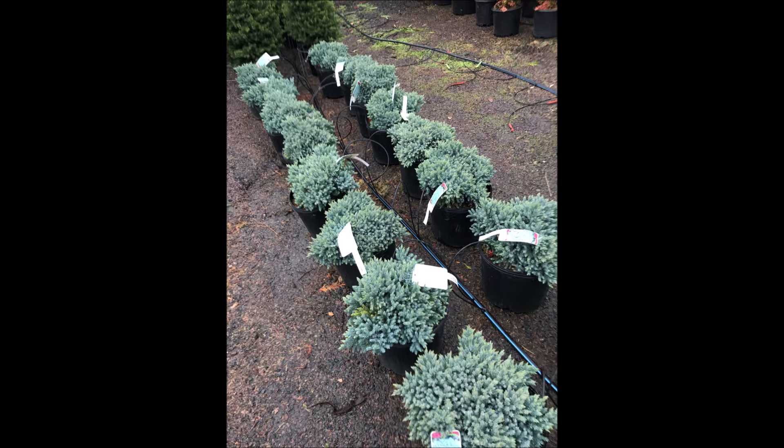It is a slow-growing plant. It forms a mound and reaches one to three foot height in maturity. It's very slow-growing but a real nice dense blue color.